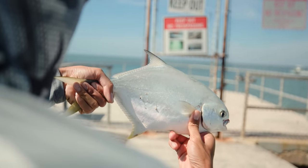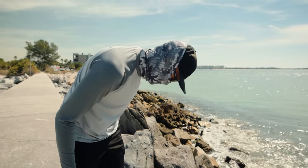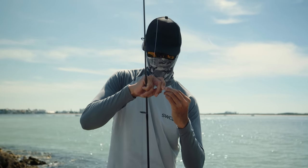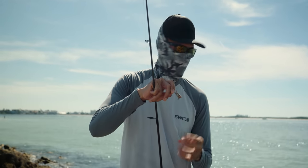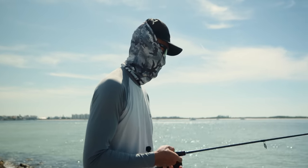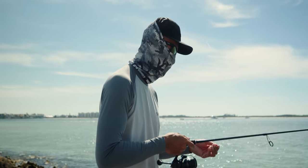He just spit the hook — good deal. Let's put him in the box. We're gonna eat good tonight — probably make it to lunch, take him to a restaurant and have them cook up for us. Switching it up now — we're gonna see if we can get a sheepshead or two. Pompano bite is starting to slow down, so we're gonna mess with sheepshead for a little bit and then switch back to pompano fishing.